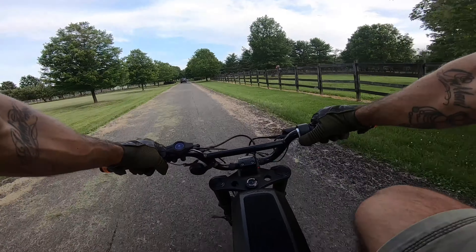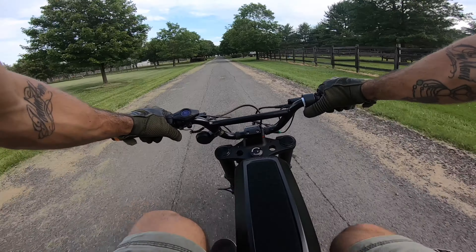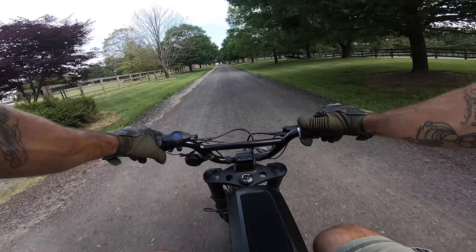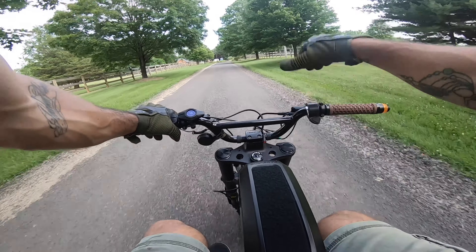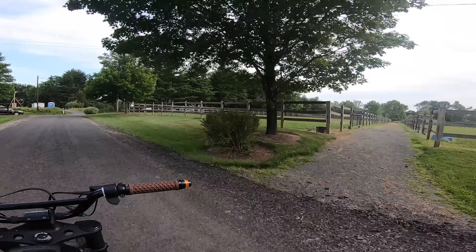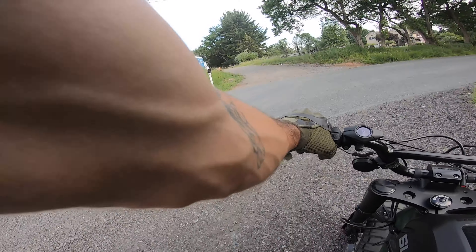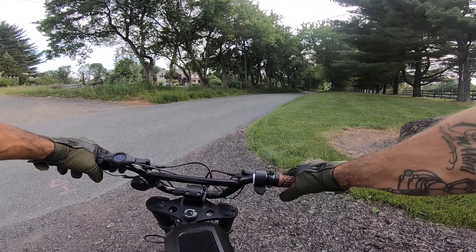Hi, what's up — it's been a little bit, hasn't it? As you can see, the scenery is a little bit different right now. We are on the new property — this is the horse farm. We're gonna be spending a couple months here, so I'm going to scout out some new trails. I've gotten word that there's a road around here called Morningstar Road, apparently with some pretty sweet trails, so we're going — we're going to scope it out. Stay tuned.